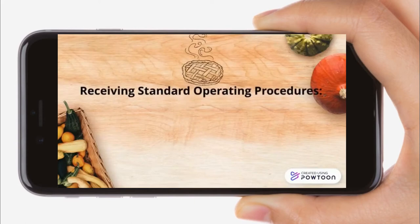Receiving standard operating procedures: sight, touch, smell.